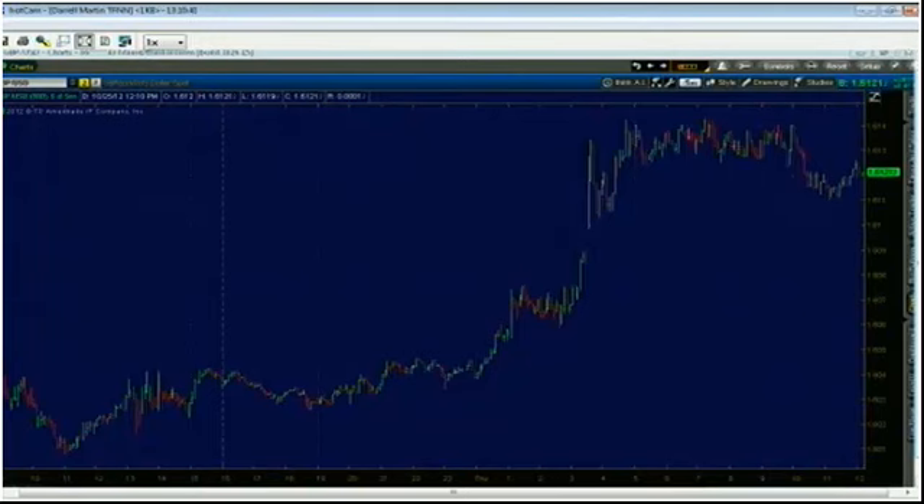You can see we got a solid 30-pip jump right off that report — it didn't just gap and drop, it's holding stable. It did fall off a little bit later as the dollar started getting some strength and the market pulled back down. But overall that was a solid move on the pound dollar from the GDP surprise.